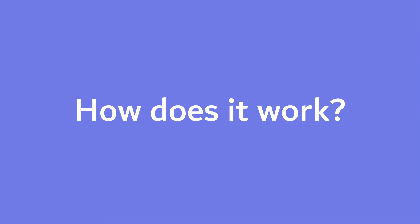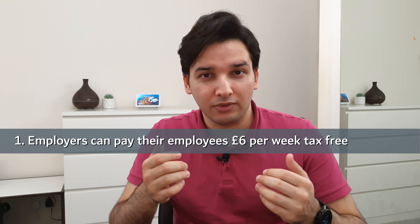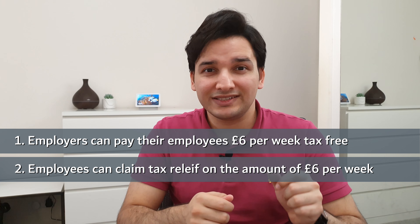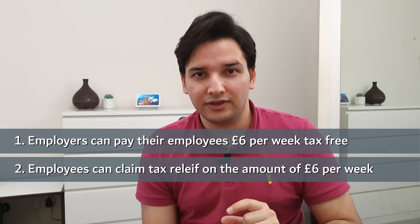So how does it work? From 6th of April 2020, employers can pay their employees £6 per week tax-free. In most cases, many employers might not have paid that. That's why HMRC has given a second option: employees can make a claim themselves and claim that £6 per week in tax reliefs.